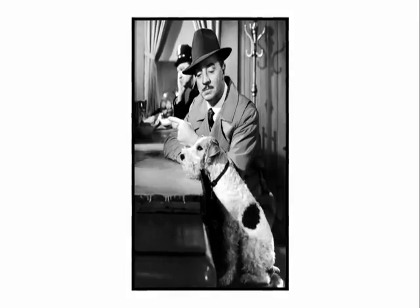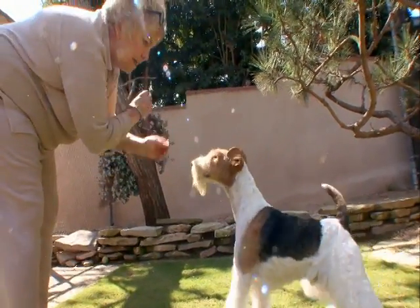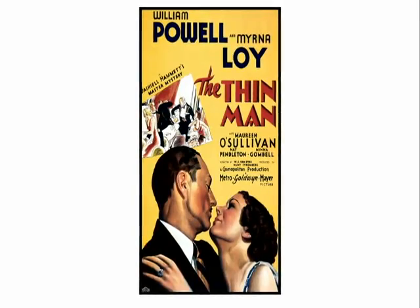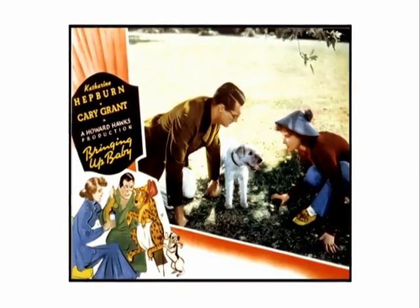It was a famous dog actor named Asta who was responsible for America falling in love with the wire fox terrier. In the 40s and 50s, Asta appeared in 'The Thin Man,' 'The Awful Truth,' and 'Bringing Up Baby.'